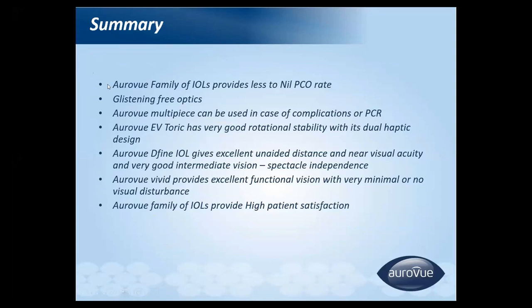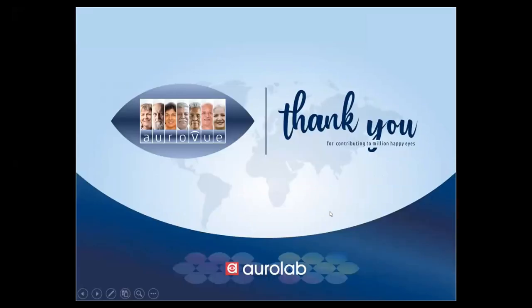In summary, the Auroview family IOLs provide very low to nil PCO rate and a glistening-free optic. The multi-piece IOL can be used in complications like posterior capsule rupture or zonular dialysis, and also in manual small incision cataract surgery. Auroview EV Toric offers good rotational stability due to its dual haptic design. Aurodefine provides good near and distance vision with reasonable intermediate vision. Auroview Vivid delivers excellent functional continuous vision from intermediate to distance. The Auroview family IOLs provide high patient satisfaction. Thank you.